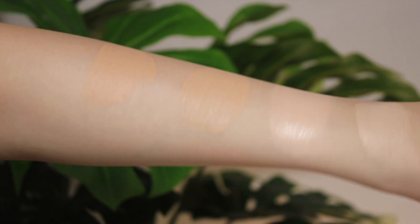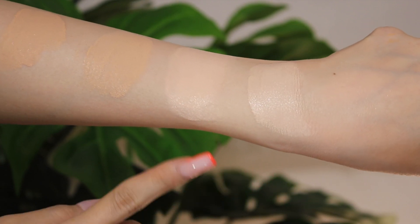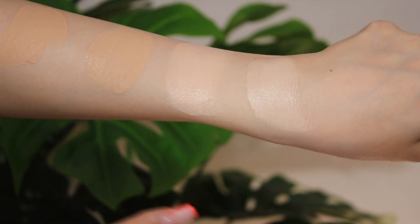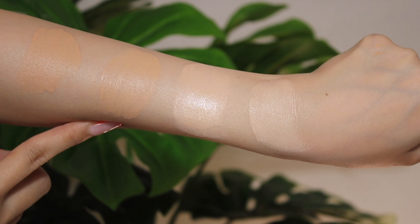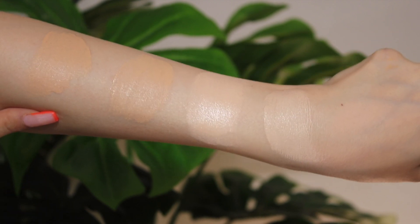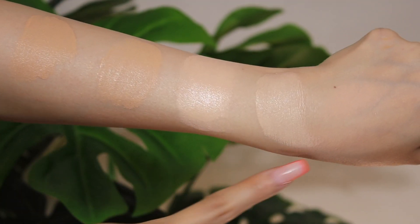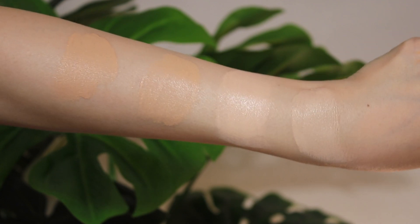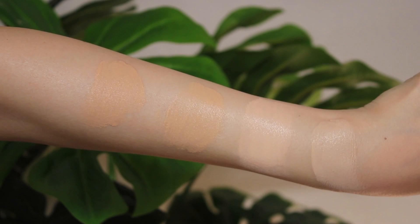Let's do a little shade comparison. This is the 130N, this is 150C, this is my normal go-to Bourjois Healthy Mix Serum Foundation, and this is the Maybelline Dream Satin Skin. I feel like these two match me so much better than the Rare Beauty shades. It's just hard for me to find a perfect shade in this range.